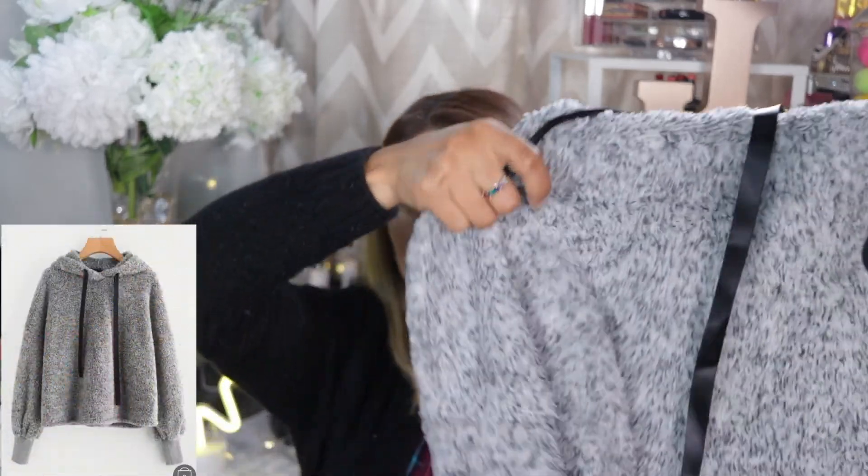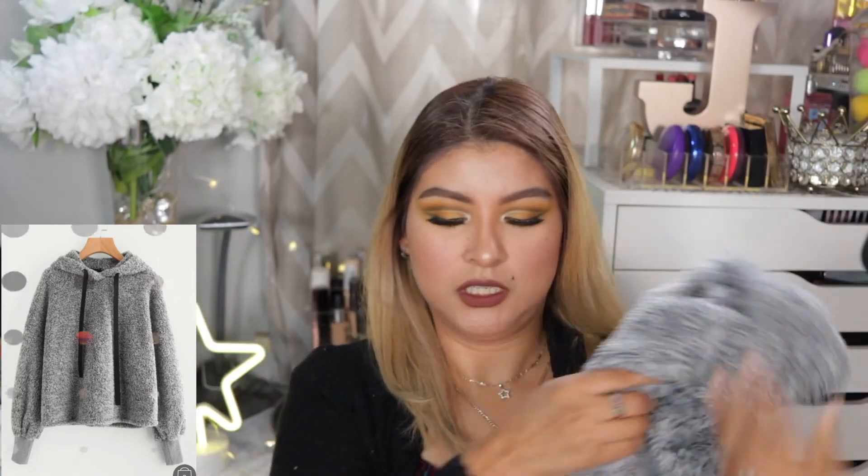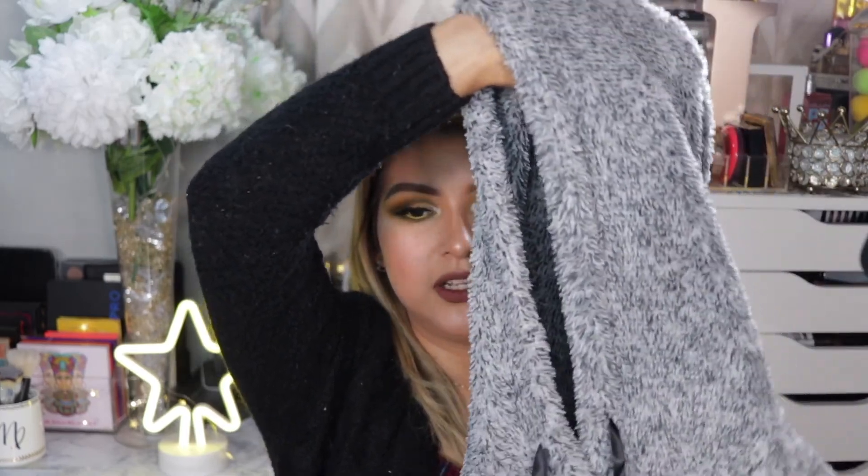I can't get enough of fuzzy, cozy sweaters, so I picked one up. I got it in large because I like my sweaters oversized. It's supposed to fit like a crop top sweater — boxy. I love the sleeves; they're super loose, but the sleeve has a cuff that is a little more fitting so it stays in place. It's super fuzzy, super comfy, and I totally see myself wearing this on a daily. The only bummer is that it doesn't have pockets.